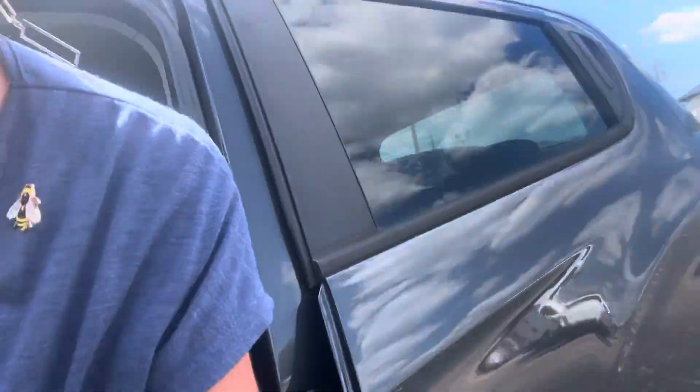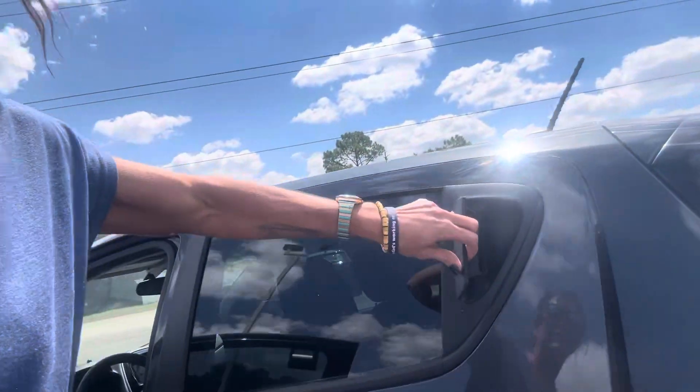You have your different ports down there so you can charge your devices. This vehicle has just over 68,000 miles right now.